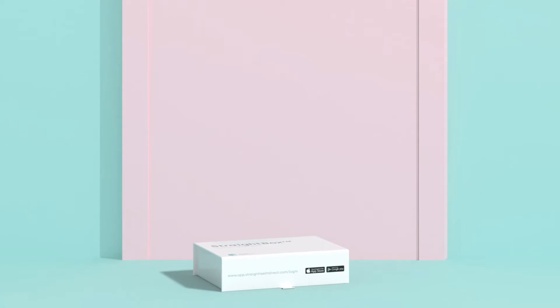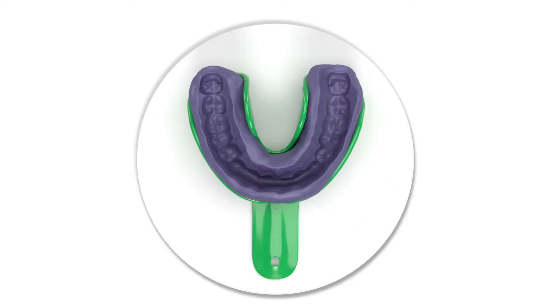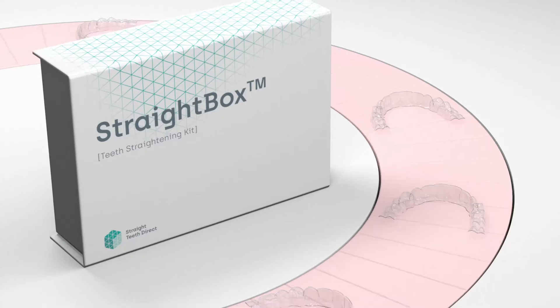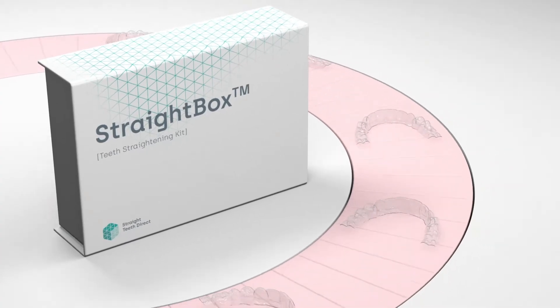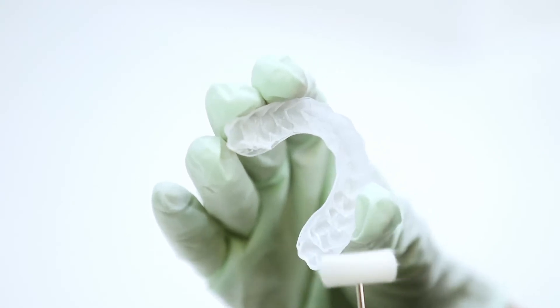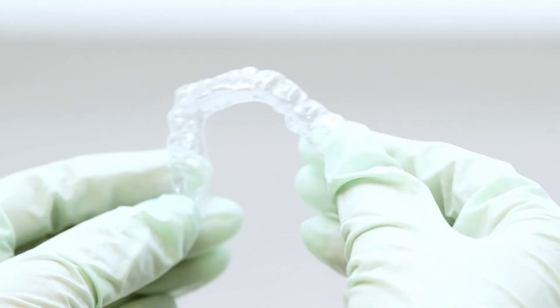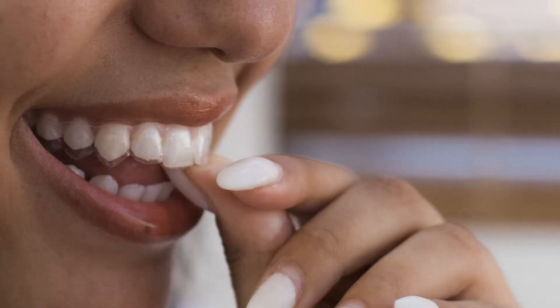Custom-made clear aligners delivered to your door. At-home dental impression process. 3D manufacturing in our UK lab. Each aligner is made with high-quality, BPA-free materials and hand-finished to perfection — one aligner at a time.